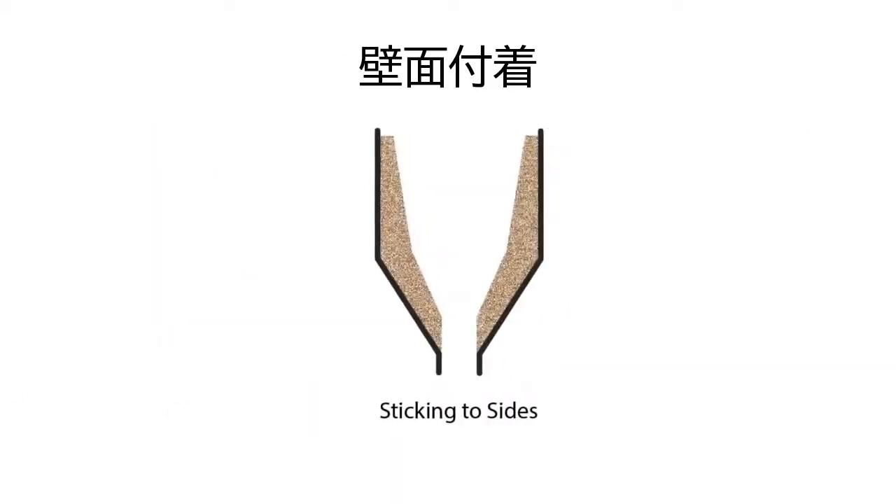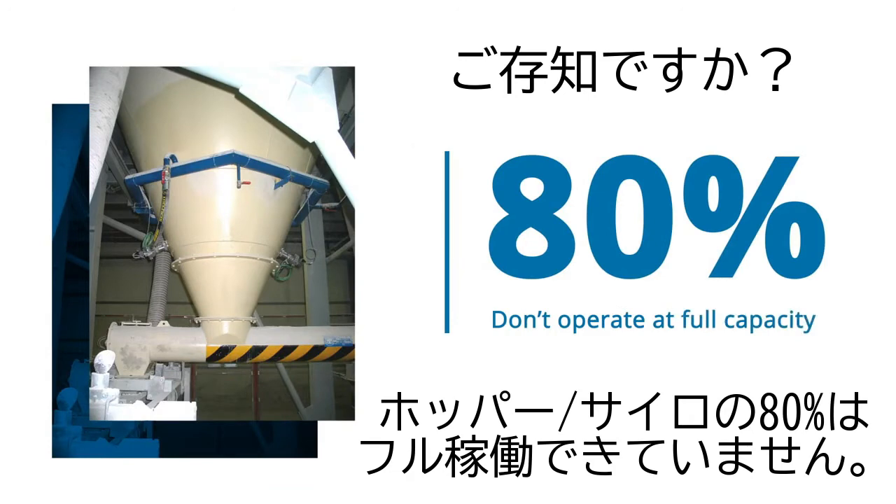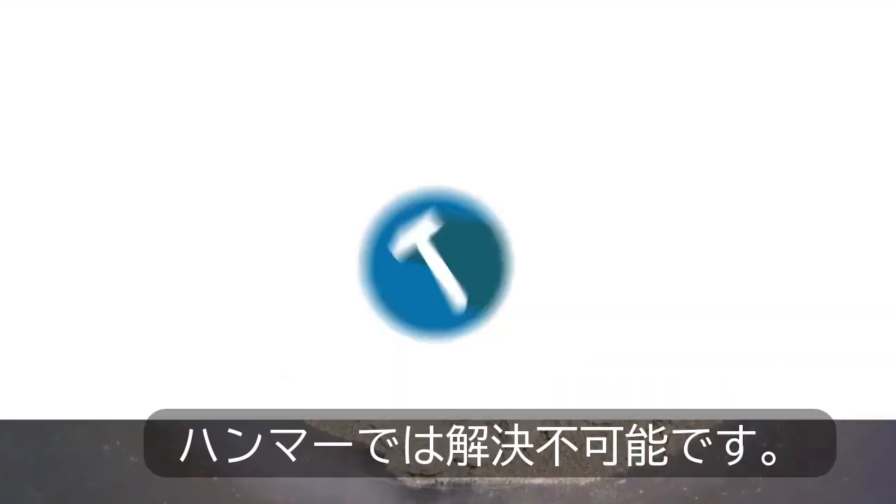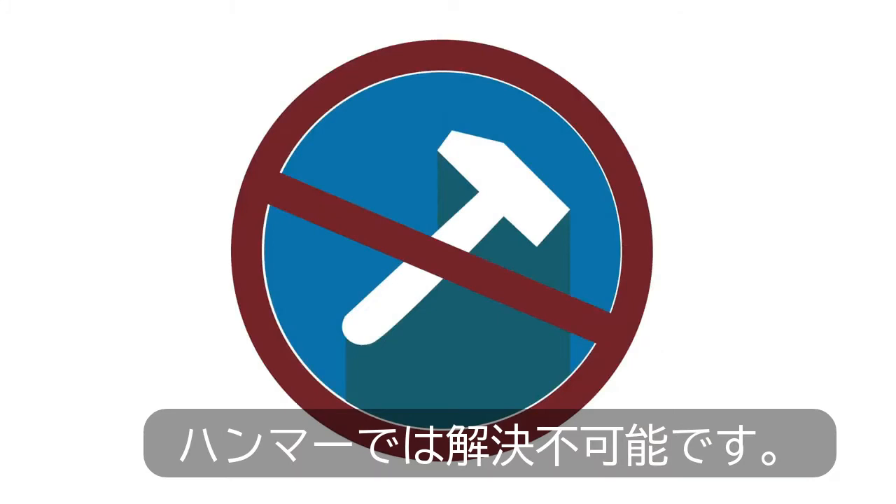Bridging, arching, sticking to sides, rat holing. 80% of storage vessels don't operate at full capacity because they can't move the material fast enough, but hammers won't help you hit your targets.